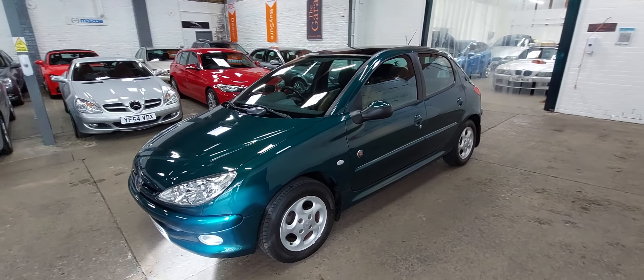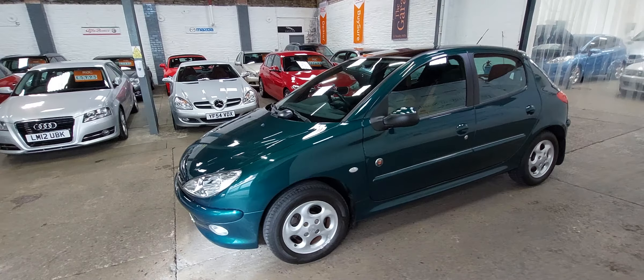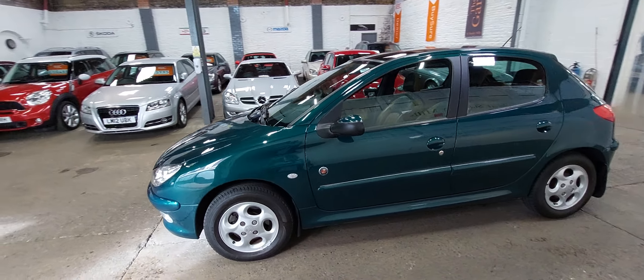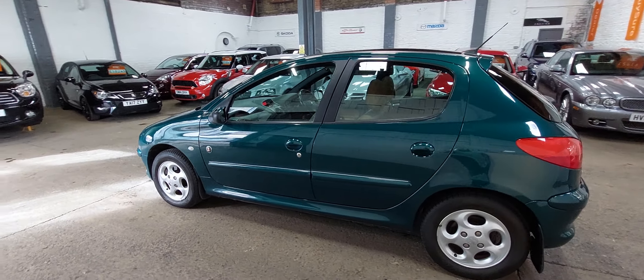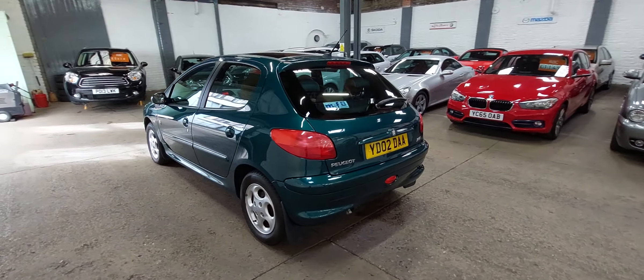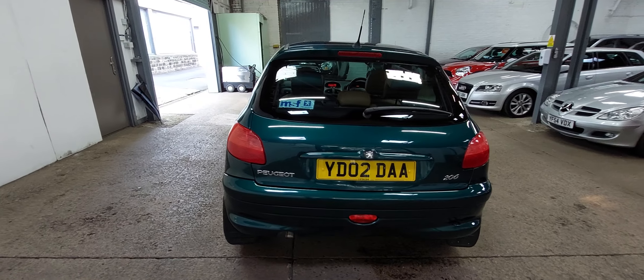In the motor trade we never cease to be amazed at what pops up out of the woodwork every now and again. But every now and again a little gem, something of real interest pops up, and this is really one of those cars. 2002 Peugeot 206 — Roland Garros 1.4.